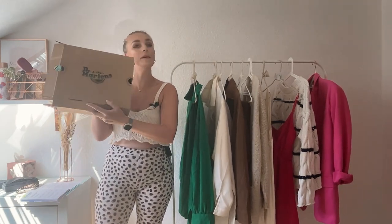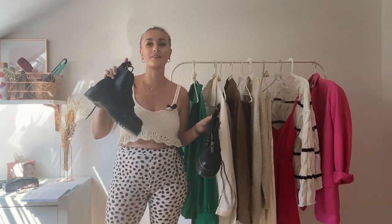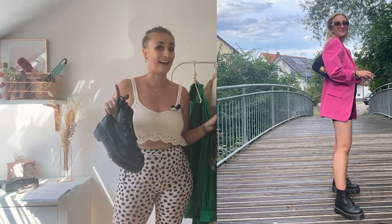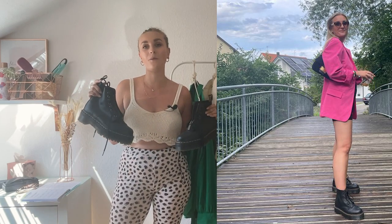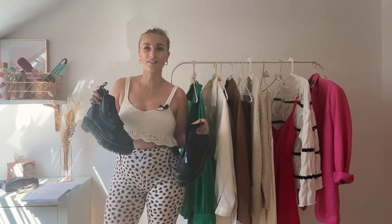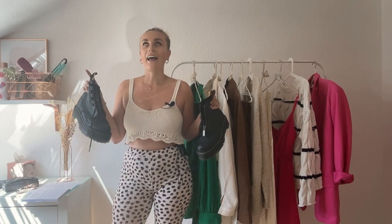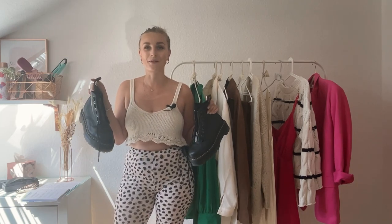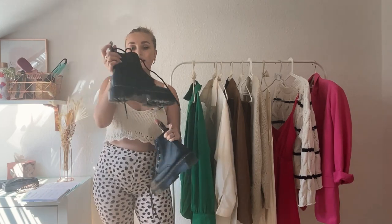I got my first pair of Dr. Martens and these are the bad boys. I will insert a picture because you'll probably think this is not my style since I'm super girly, but these go so well with really plain, simple dresses or simple outfits because it kind of juxtaposes them. This is kind of rock chic, and if you wear something hyper feminine I love the look together. I've actually worn them with the pink blazer I'm going to share with you after this.